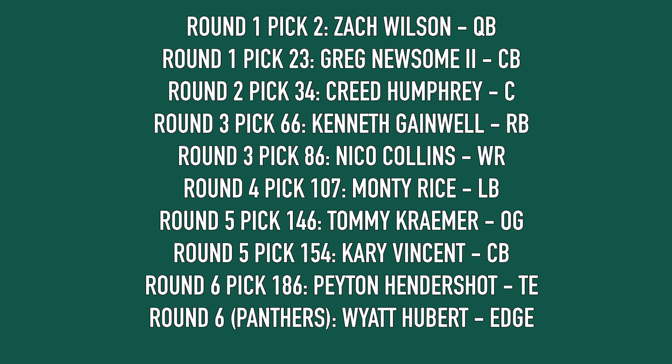Just to recap the class: Zach Wilson in round one, Greg Newsom in round one, Creed Humphrey the center from Oklahoma at pick 34, Kenny Gainwell the running back from Memphis at pick 66, Nico Collins wide receiver from Michigan in round three, Monty Rice at round four pick 107, Tommy Kramer offensive guard from Notre Dame at round five pick 146, Carry Vincent cornerback from LSU at round five pick 154, Peyton Hendershot in round six, and Wyatt Hubert edge from Kansas State. Let me know how I did in the comments or on social media at Matt O'Leary NY — thank you for tuning in!